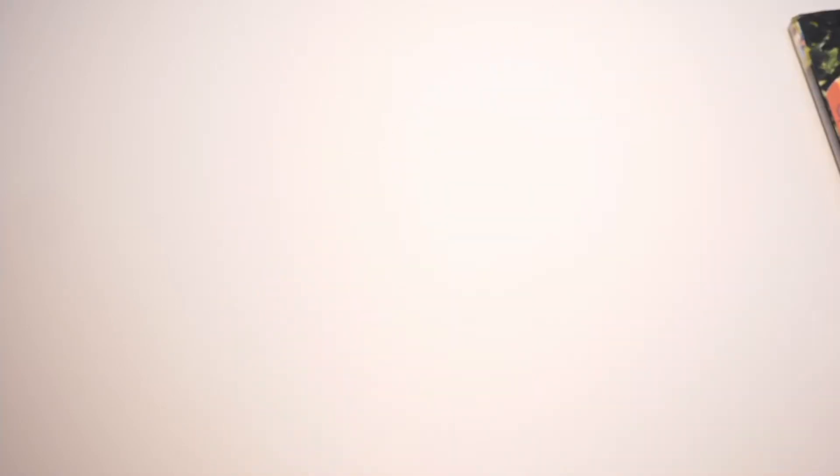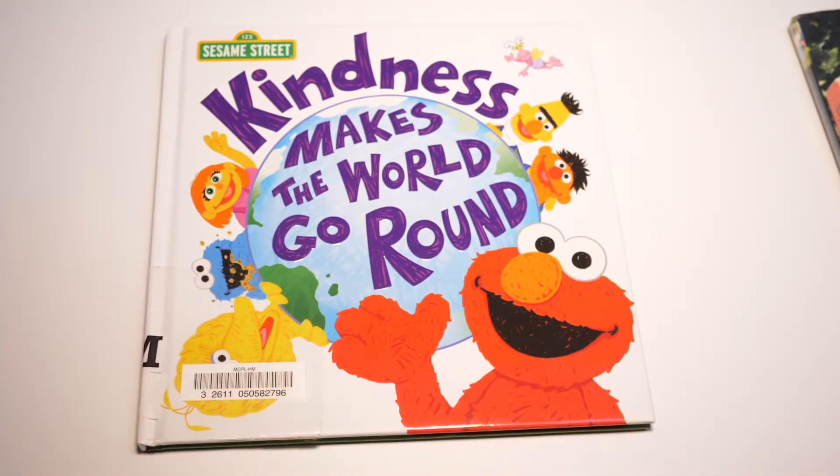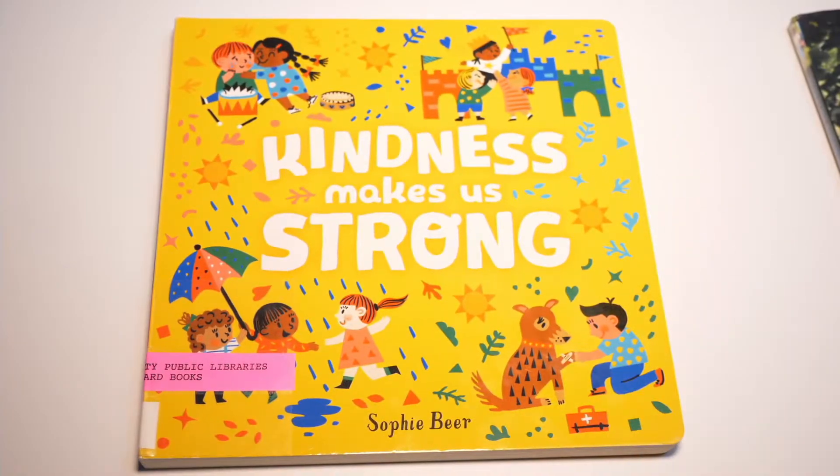Next is Kindness Makes the World Go Round by Craig Manning. Follow Elmo as he discovers how his friends spread kindness through small gestures and teach your special little one about the joy of helping others. Kindness Makes Us Strong by Sophie Beer — this joyful board book shows various children as they extend kindness in all kinds of situations: on the playground, at lunchtime, on a bike path, and on a neighborhood street.